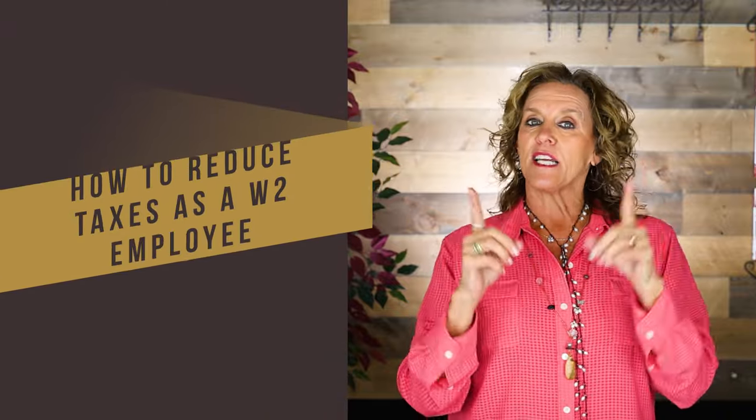How to reduce taxes as a W-2 employee. I got a lot to say about that, so I'm actually going to bring in another expert to interview and have this conversation with me — Scott Arden. He and I own Generational Wealth Solutions. The website is generationalwealthsystems.com, where we actually can set up your company and trust. Your company is the number one thing you're going to need if you're going to take down these taxes as an employee.